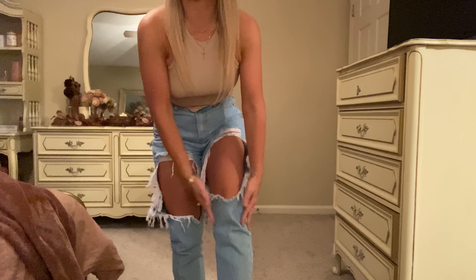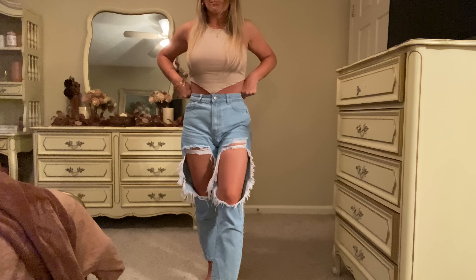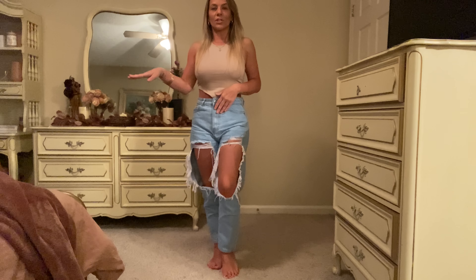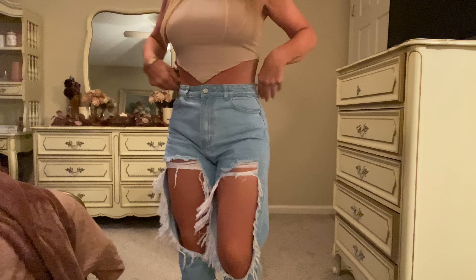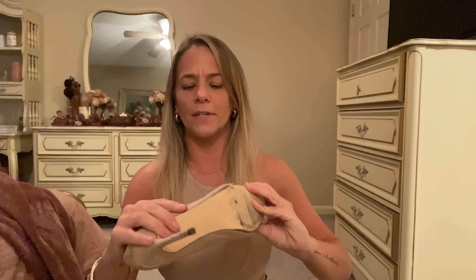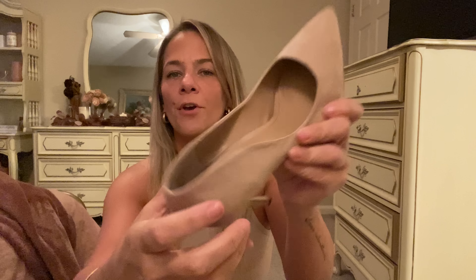So this is the shirt - it is a crop top - and then I got these jeans that have big cuts in them. These are my jeans, and I wore heels with this little shirt. I posted the picture on Instagram, but this is my fit. I wore these heels with it - I don't even remember where I got them, but they're the Abound brand, probably from Burlington, Ross, TJ Maxx, Marshalls, Nordstrom Rack, or DSW - probably around 30 bucks.